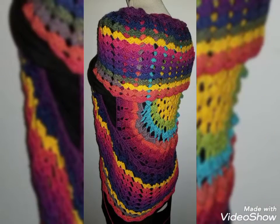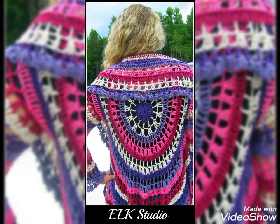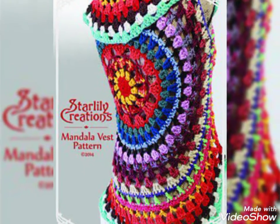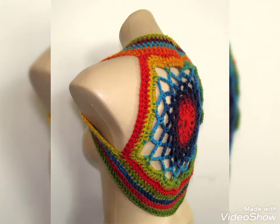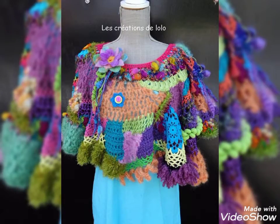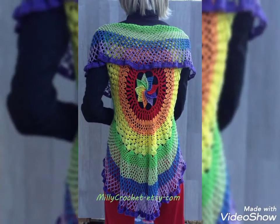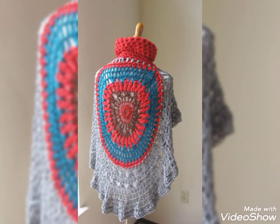So dear viewers, if you like my videos then please share my video with your friends, family and on social media also. Please support me by subscribing to my channel. After subscription, press on the bell icon to get all the notifications of my upcoming videos about the latest gorgeous fashion content for ladies and for your interior as well.